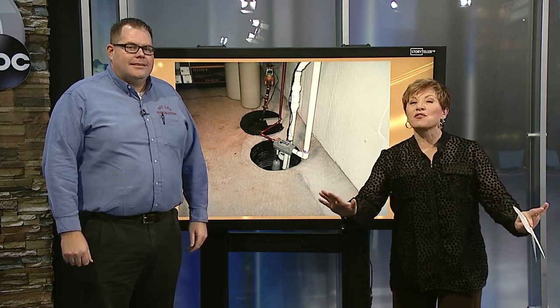Have you always envied a home where the basement is finished and used as more than a room for storage? Well, Mike Washington is back from Ivy Lee Construction, and he can actually make that happen for you. Good morning. Nice to have you back. Good morning. Thanks for having us.